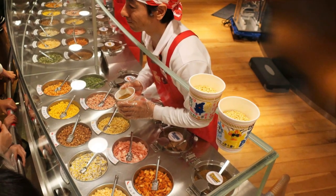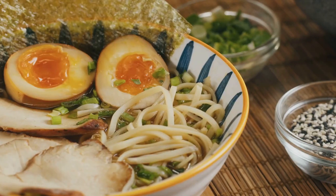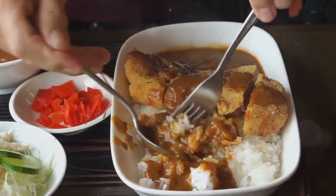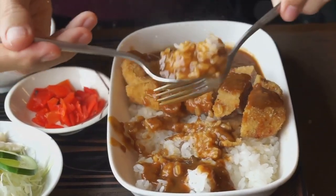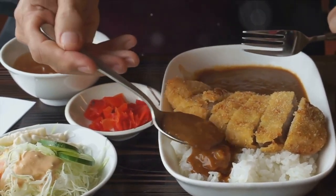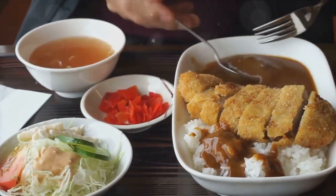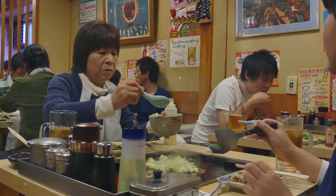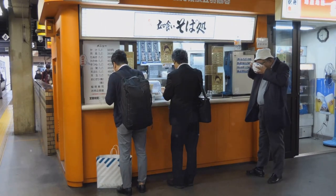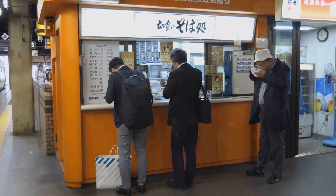Before we wrap up, let's not forget another budget-friendly gem in Yokohama: the Yokohama Curry Museum. For a minimal entry fee, you'll be transported into the spicy world of Japanese curry. Tracing its history from its introduction to Japan up to its present popularity, you'll get to sample a variety of curries from all over the country, each with its unique flavor profile and character. For food lovers, this is a feast for the senses that shouldn't be missed.